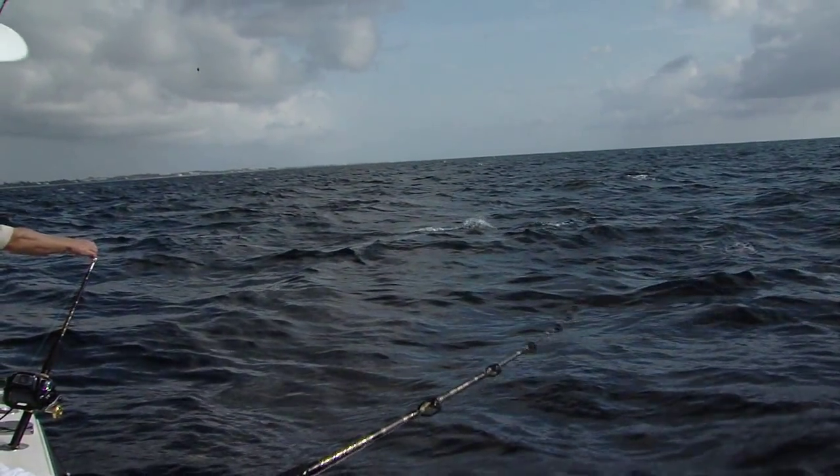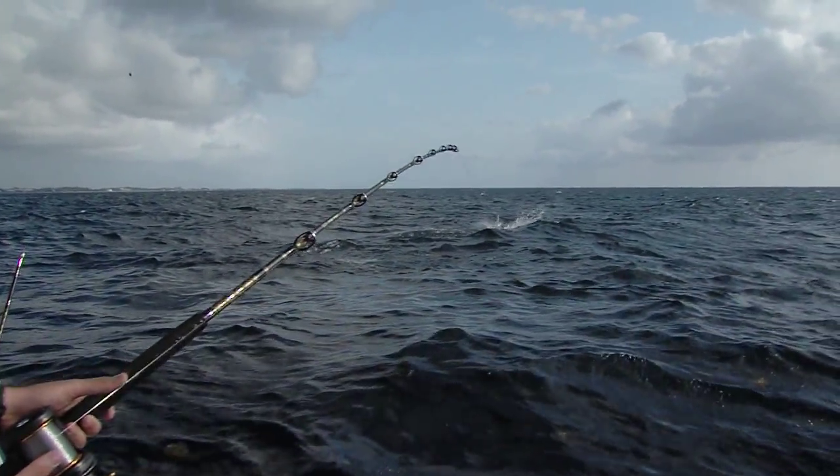Usually we like a northerly current. We like the current, especially in the wintertime, running to the south here. That'll create some really nice tailing conditions for sailfish.